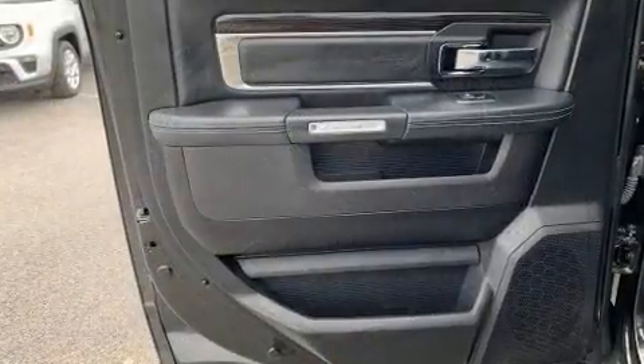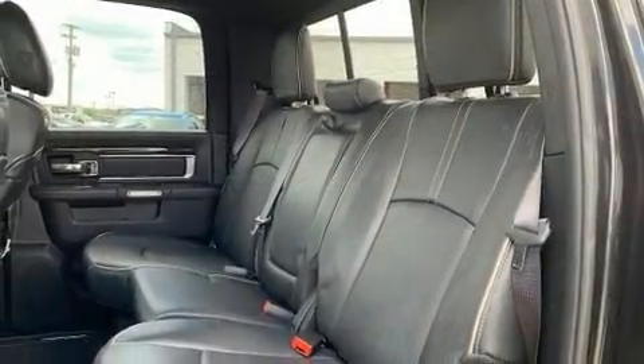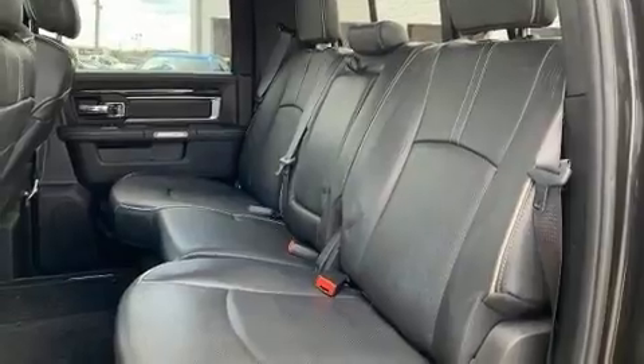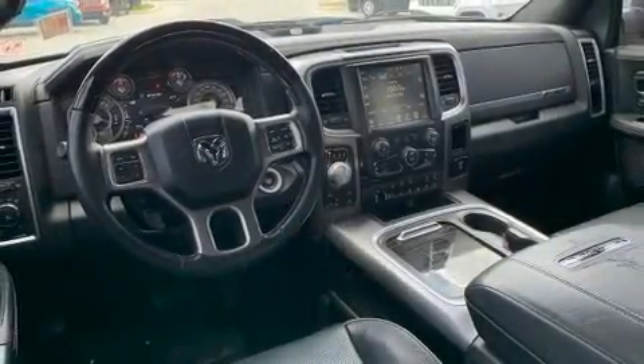The memory system includes pedal position, allowing multiple drivers to find their preferred driving positions easily. Audio features include an AM-FM radio and 10 speakers, providing excellent sound throughout the cabin.